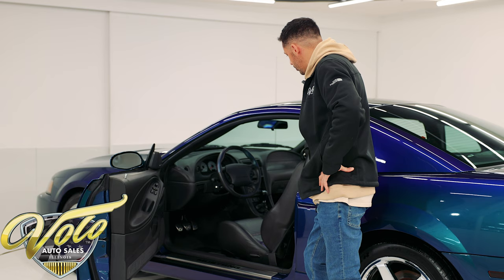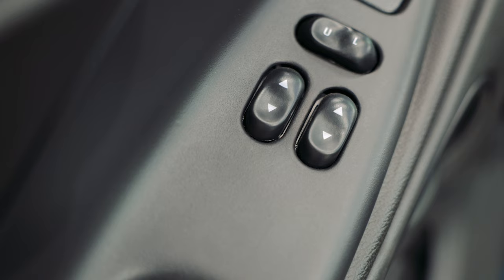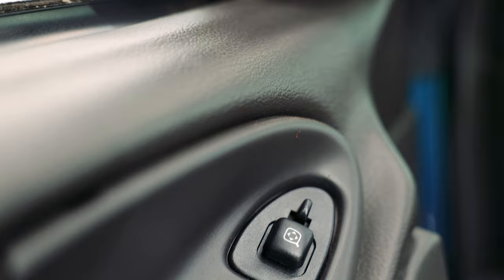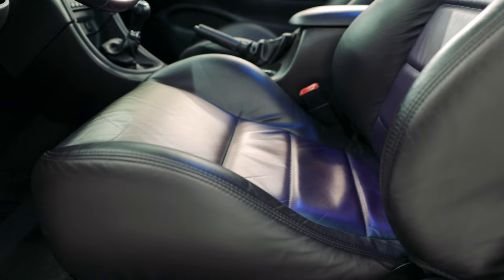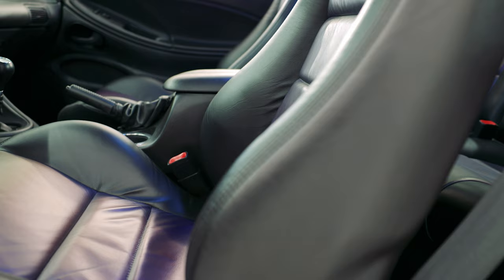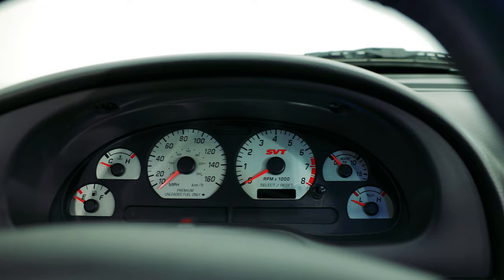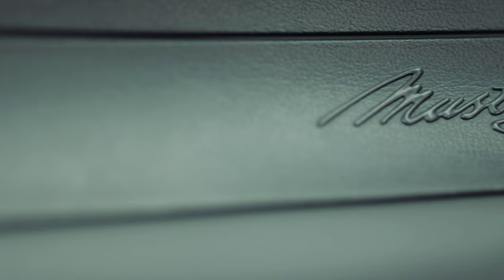All right guys, we're going to take a look at the interior now. Coming into this Mystic Chrome Cobra, it's finished in a two-tone colorway — we have a black ebony dash and door trim with the Mystic Chrome seats. The leather seats are two-tone, with black leather bolsters and the centers are the Mystic Chrome color. It's very subtle, but you can tell it does shift colors — it has the purple, blues, and greens in it. Even the steering wheel has Mystic Chrome leather wrapped on it — it's a two-tone as well with black leather and Mystic Chrome leather. Overall, the condition of this thing is in excellent shape on the inside.